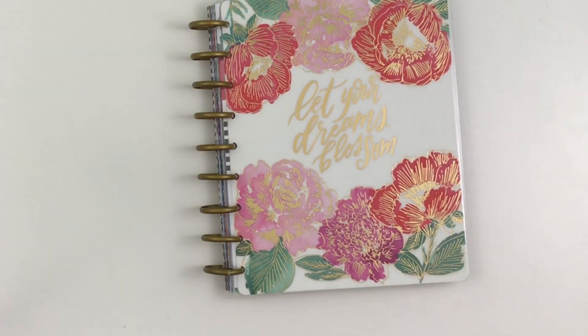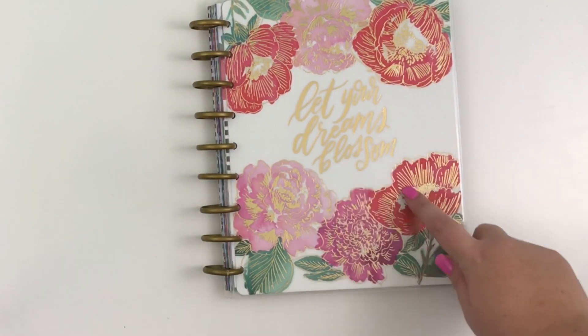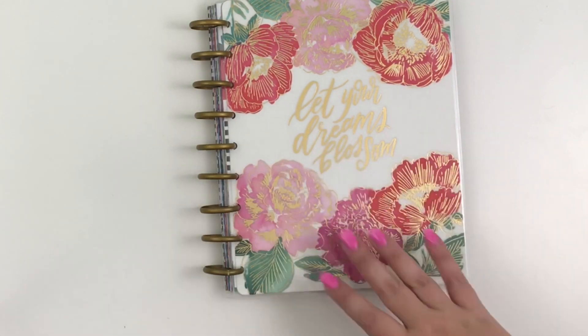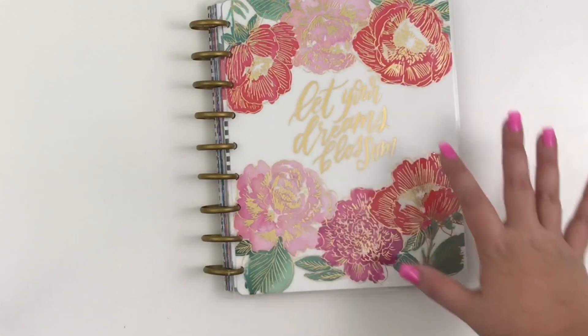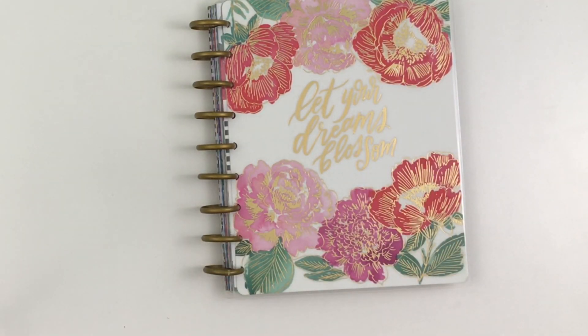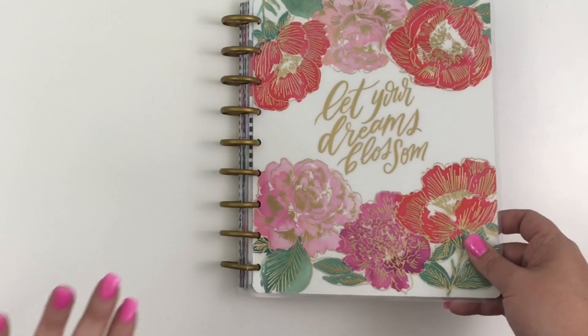Hey guys, it's Heather from Kellevaplan and today I'm flipping through one of my new planners from the Happy Planner. I don't remember the name of this one, but I know it will be at Joann's and it will also be on the Happy Planner website on September 28th at 9 o'clock AM Pacific. This planner might be one of the prettiest planners I've ever seen. It has the monthly dashboard layout and I use this layout for my LuLaRoe planner, so this will be my business planner starting in January.